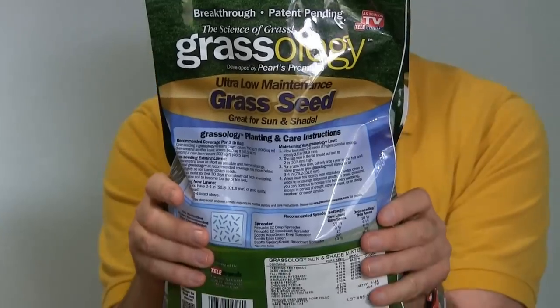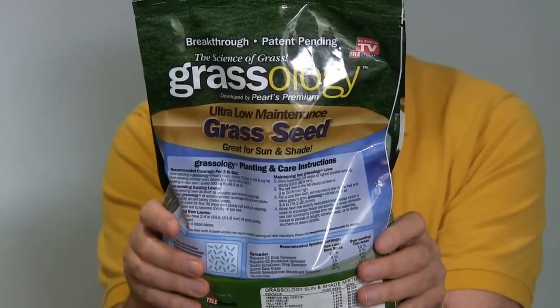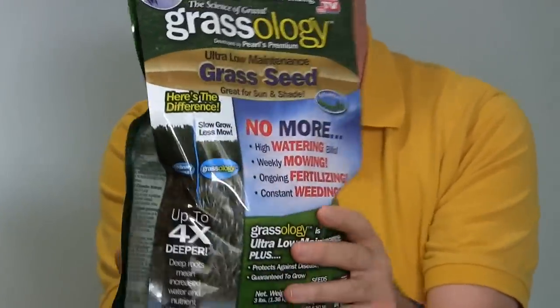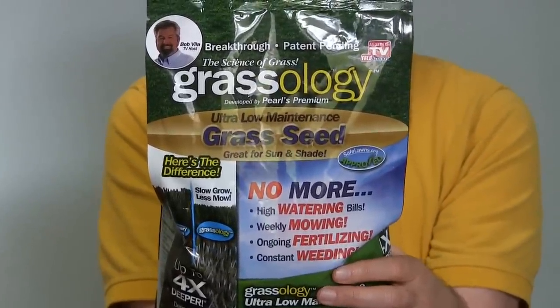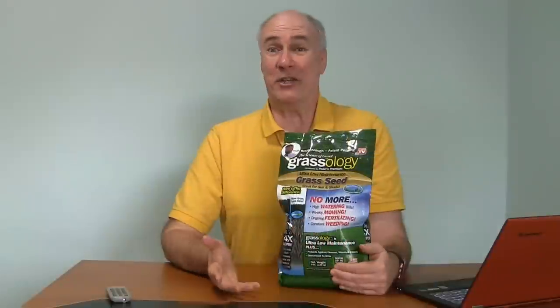This grass is supposedly specially scientifically engineered to grow roots deeper, to not grow so fast, to not grow so tall so you don't need to mow it, fertilize it, or water it very often. As someone who hates mowing the lawn, this is a dream come true type of grass — but it makes me wonder, why isn't all grass like this?